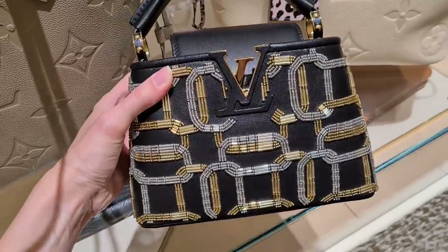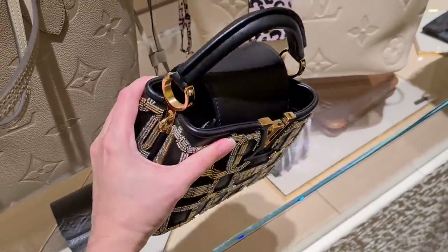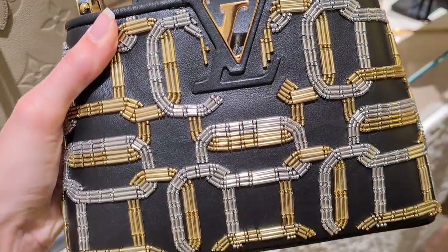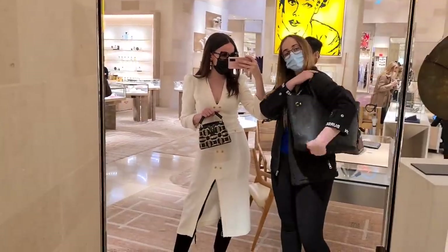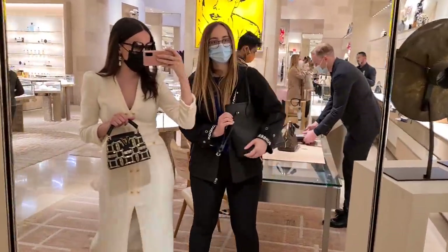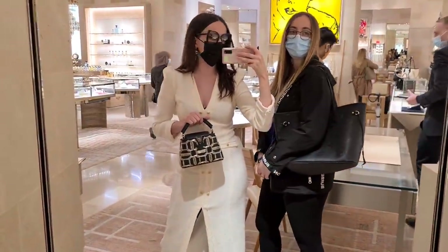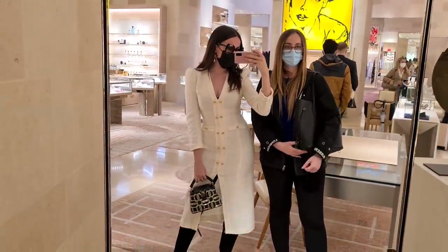I walked into the shop and I already saw this, and I've just fallen in love with it entirely. It's beautiful, right Eva? Eva really likes this one — it's really cute. And to be honest, the Neverfull is so comfortable and you don't ever have to worry about it, basically. I really like it. I'm a fan.